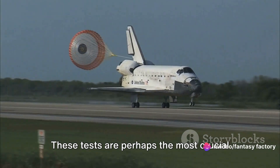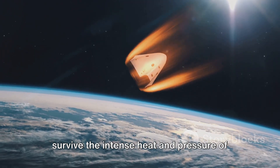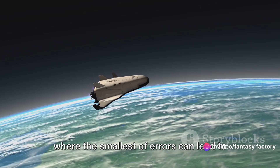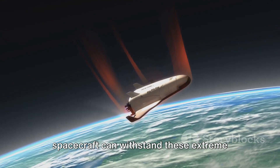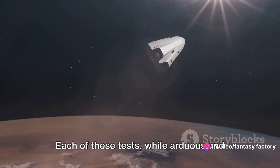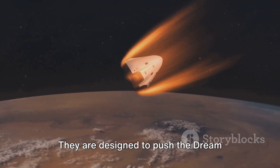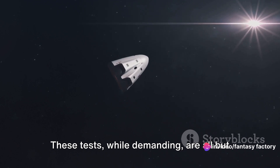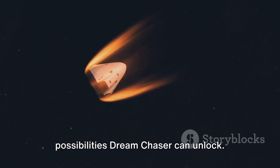Then we come to the re-entry tests, perhaps the most crucial of all. Dream Chaser must show that it can survive the intense heat and pressure of re-entry into Earth's atmosphere — a critical phase where the smallest of errors can lead to catastrophic failure. The re-entry tests ensure that the spacecraft can withstand these extreme conditions and safely return its crew back to Earth. Each of these tests, while arduous and demanding, are key to ensuring the safety and success of the mission, designed to push Dream Chaser to its limits and prepare it for the unknown.